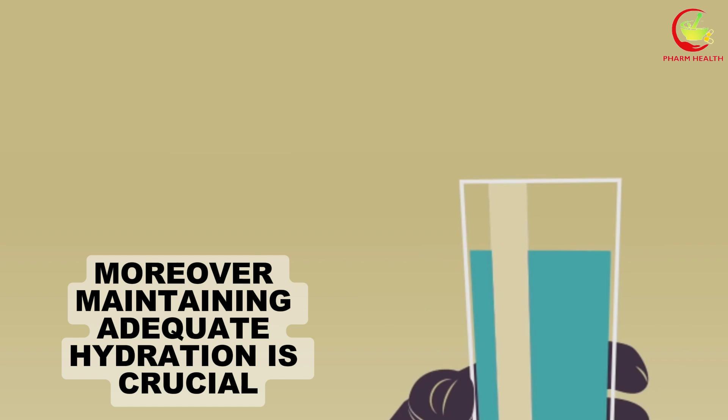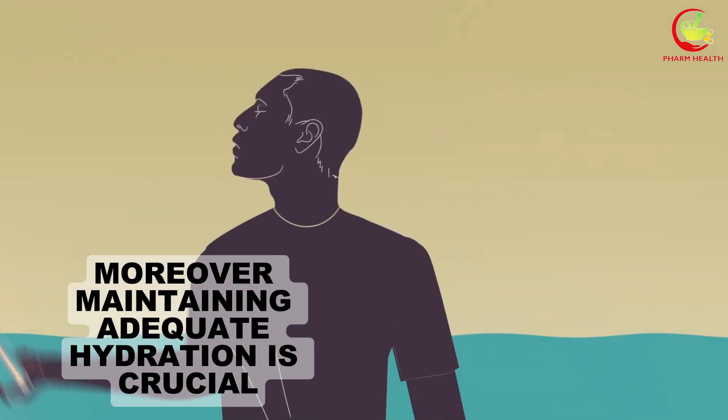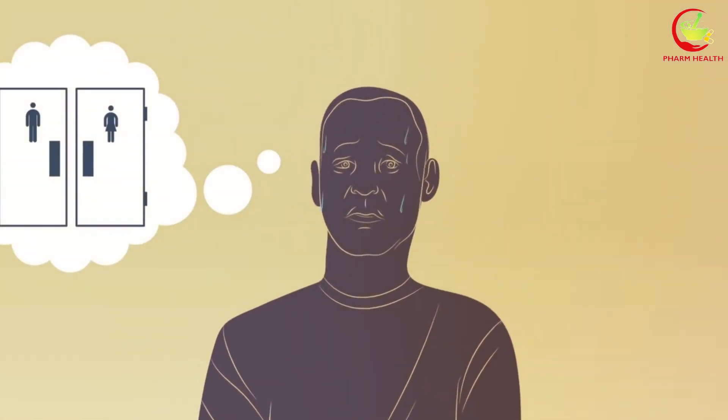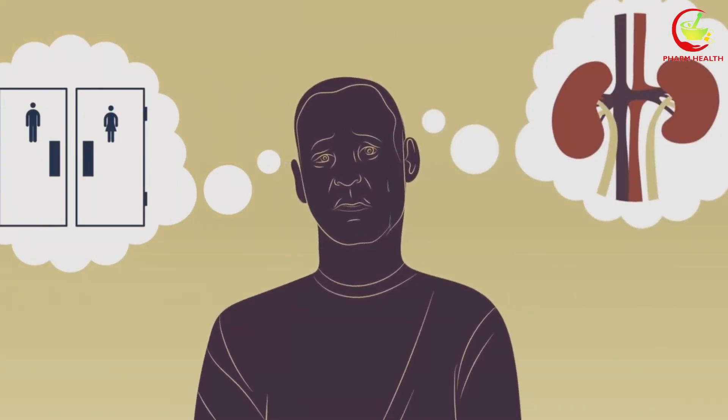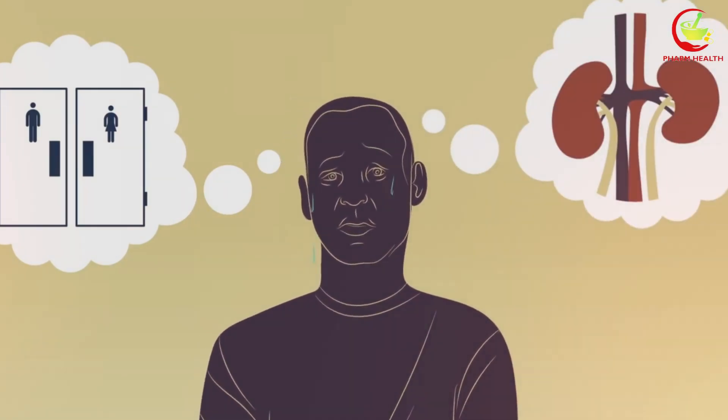Moreover, maintaining adequate hydration is crucial, as dehydration can exacerbate the effects of lithium on the kidneys by concentrating the drug to higher levels in the bloodstream and kidneys.